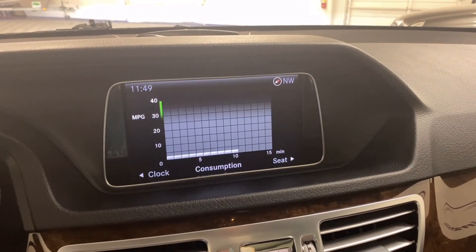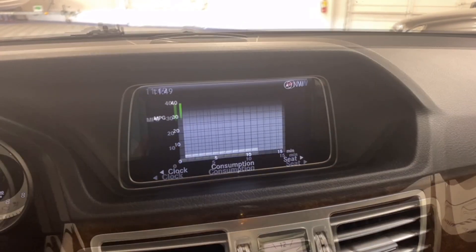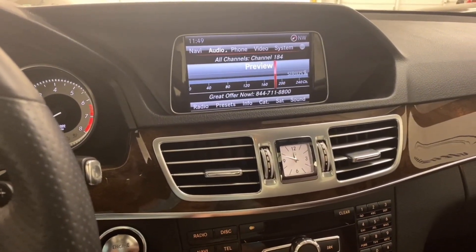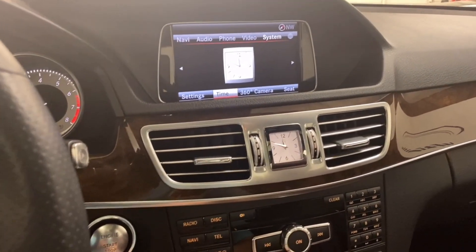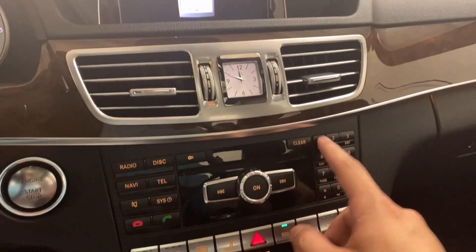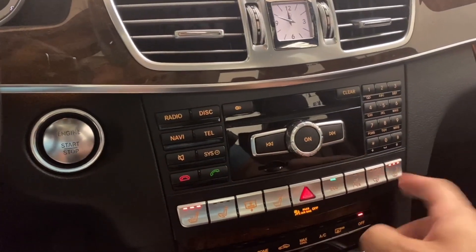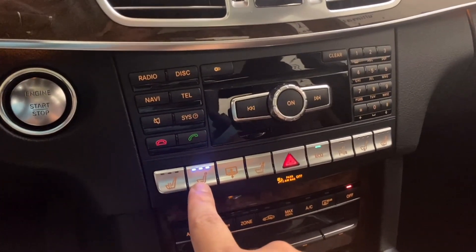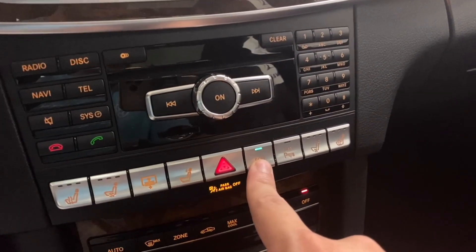Full screen: consumption, seat settings, clock. All of this is also controlled with these buttons — for example, radio, disc, navigation, telephone, and system. On the right side you can use this keypad to make phone calls, adjust radio presets, and more. Below that you have heated seats for the driver and passenger, as well as ventilated seats. There's also rear sunshade, rear headrest folding, and eco mode, which turns off your parking assist.